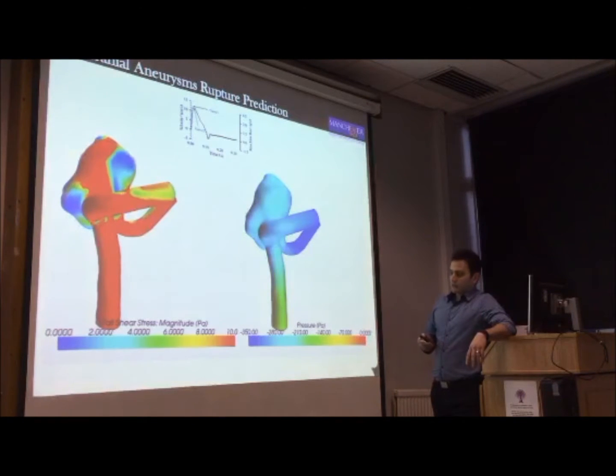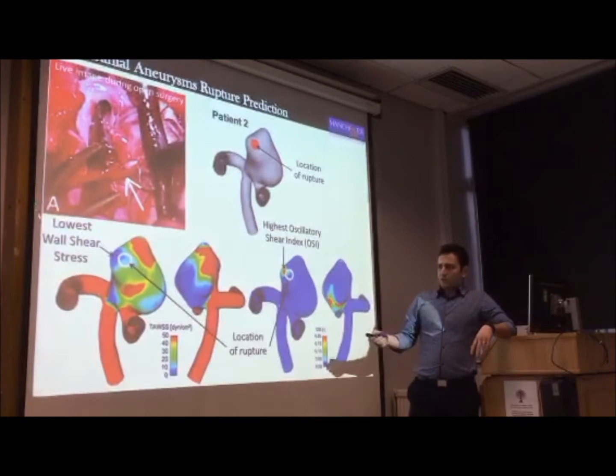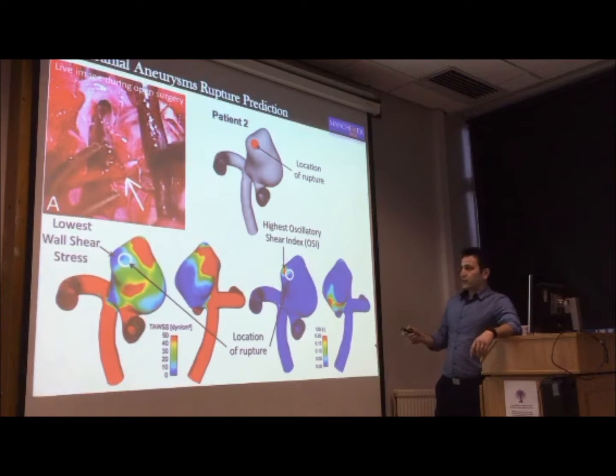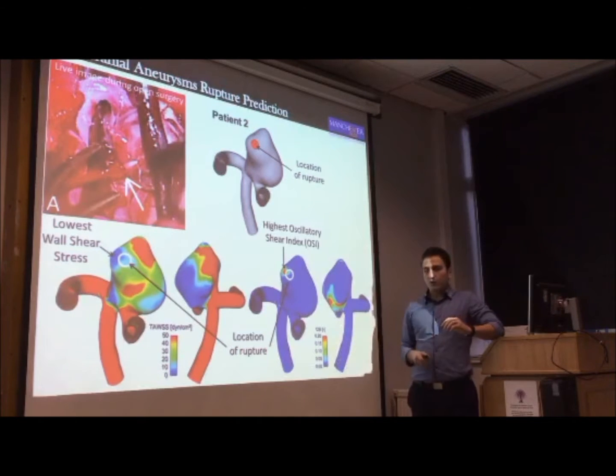We were trying to focus on areas where we have the lowest wall shear stress, which represents areas that are prone to rupture. There are also more advanced hemodynamic metrics, such as OSI — the oscillatory shear index — which represents the oscillatory factor of the flow. Where you have more oscillation or secondary flow, you will get higher OSI.